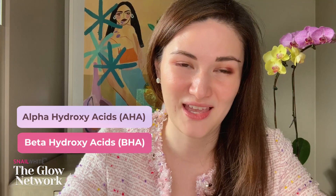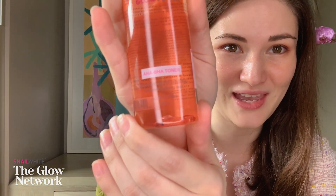AHAs and BHAs are the most popular acids you can find in the market today. You can find them as ingredients in moisturizers, serums, face masks, and even toners. Recently, we've been able to combine these two because their properties are very complementary and they don't negate each other, giving you better results.